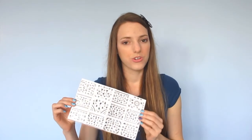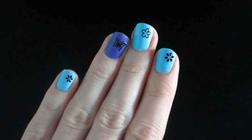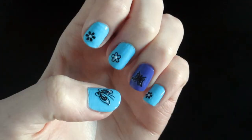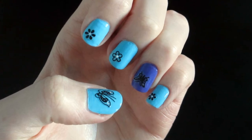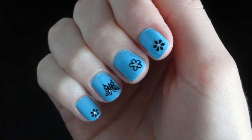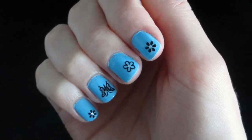One thing I want to point out is that these stickers are black, so they won't show up very well on dark nail polishes. They're better suited for light nail polish colors. I actually used a purple on my accent nail to test how it would show up. In the light the sticker shows up fairly well, but if the nail polish color was any darker I don't think the sticker would look quite as good as it does on these blue nails that I have.